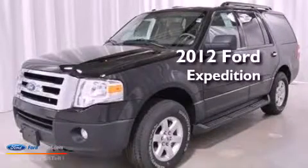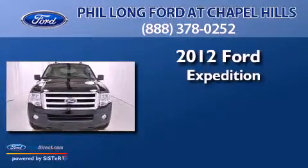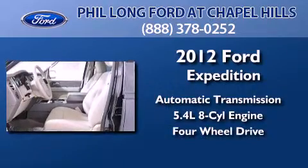This is a brand new 2012 Ford Expedition. This SUV has an automatic transmission, a 5.4-liter V8, and the added capability of four-wheel drive.